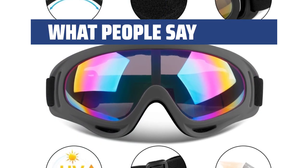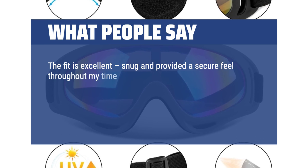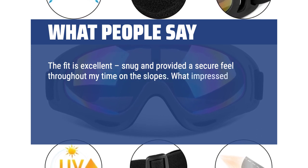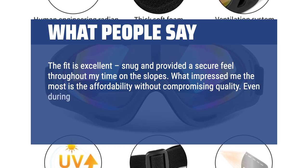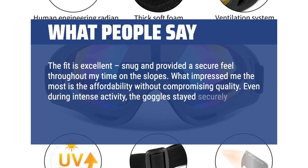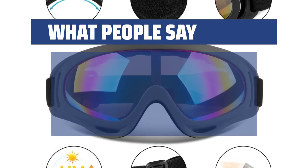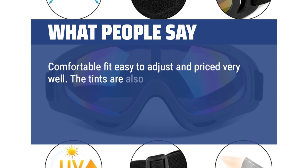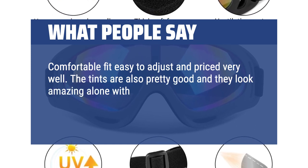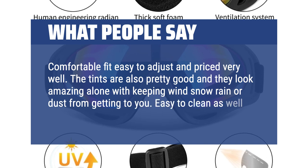What people say: The fit is excellent — snug and providing a secure feel throughout time on the slopes. Most impressive is the affordability without compromising quality. Even during intense activity, the goggles stayed securely in place with zero issues with lens fogging. Comfortable fit, easy to adjust, and priced very well. The tints are also pretty good and they look amazing, keeping wind, snow, rain, or dust away. Easy to clean as well.